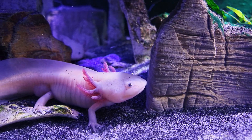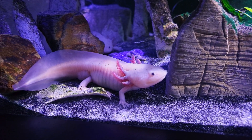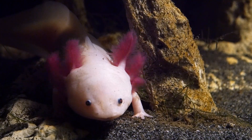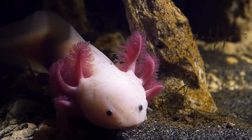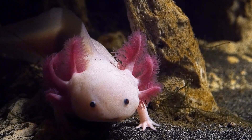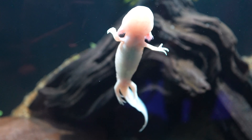Axolotl. Axolotls are carnivorous and primarily feed on small fish, worms, and insects. They are found in freshwater lakes and canals with slow-moving water and abundant vegetation. Axolotls are native to lakes near Mexico City. They have incredible regenerative abilities, allowing them to regrow limbs, spinal cords, and even parts of their hearts and brains.